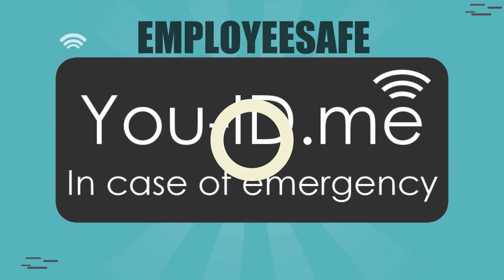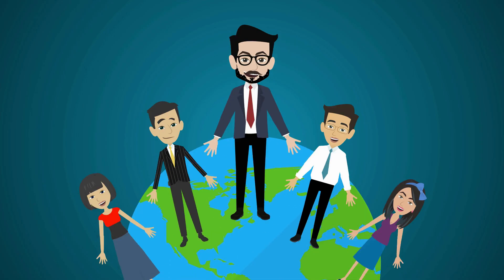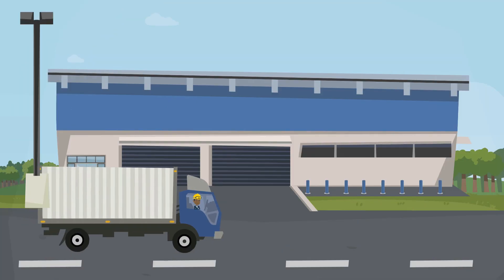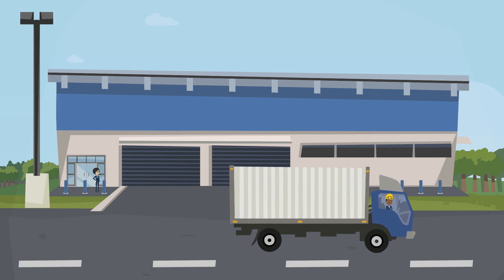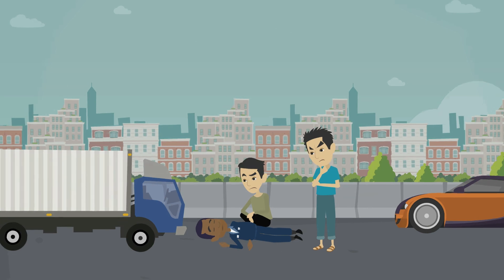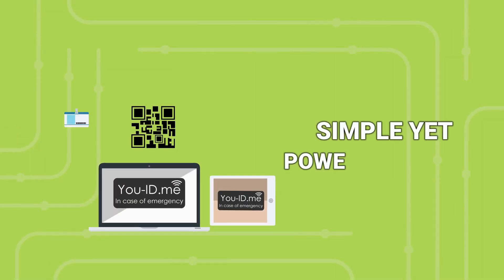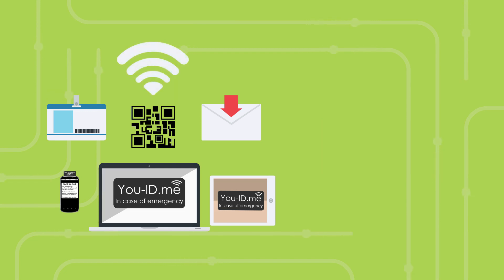UID.me is a revolutionary ID solution for team members that puts employee safety first. We live in an uncertain world. It's a disturbing fact that today, one of your team members could be involved in an emergency or encounter some kind of danger whilst going about their work. That's why we've developed a simple yet powerful system to protect your team members and keep you informed when it matters most.